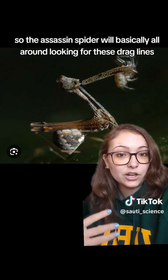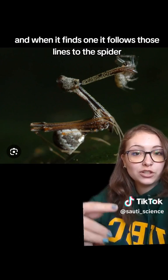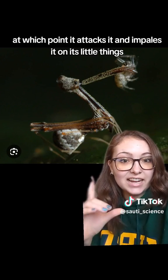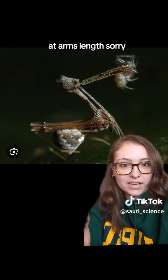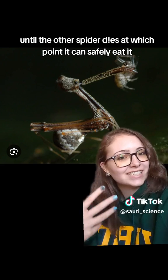The assassin spider crawls around looking for these drag lines — basically a string of silk that a spider leaves behind as it walks. When it finds one, it follows those lines to the spider, at which point it attacks it and impales it on its fangs right at the end of the jaws, where it basically holds it at arm's length until the other spider dies, at which point it can safely eat it.